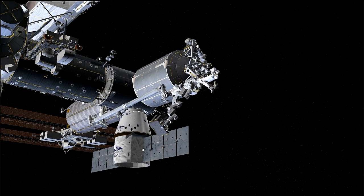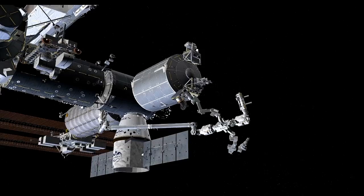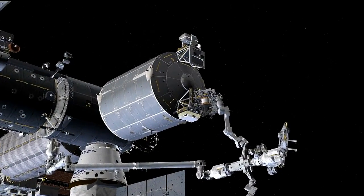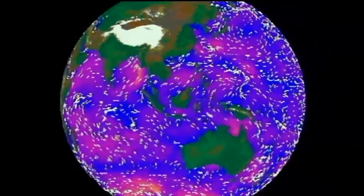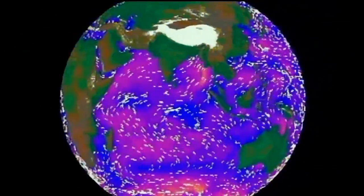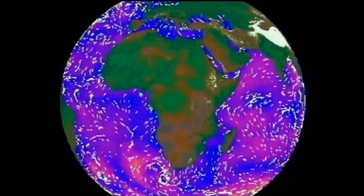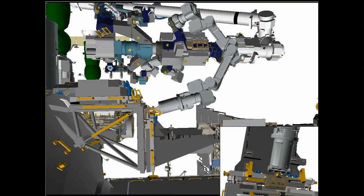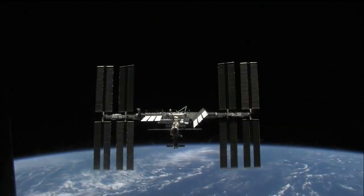So when you say installed, you're installing outside the station. Yes, we're installed outside on the Columbus module. It's called the SDX location, and it's a site that faces out to space. Since we're trying to measure ocean wind speed and direction, we need to look down, so we basically built a two-part payload. The first part installs on the Columbus module, and that gives us a base to install our second part to look downward — towards what we call nadir.